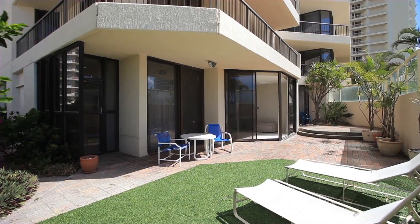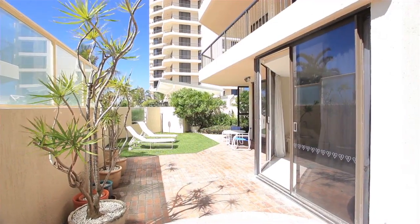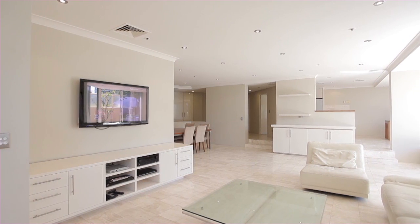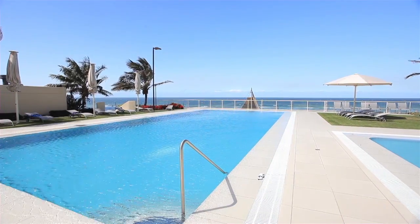Desirable north-east aspect, large private outdoor entertaining areas, formal and informal living and dining, floor-to-ceiling windows opening onto your wraparound balcony with a private gate to the five-star resort facilities.